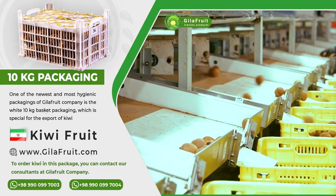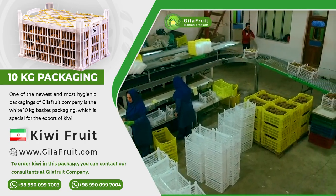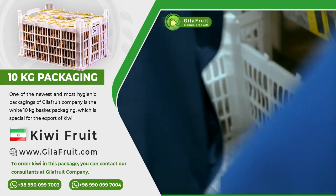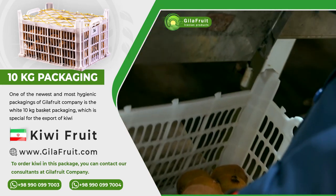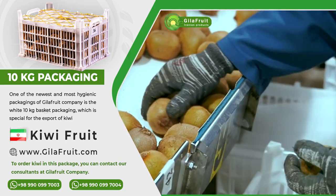Hello, today I want to explain one of the packaging of Guilla Fruit company for kiwi fruit. The name of this package is 10 kg white basket, which holds approximately 10 kg of kiwi fruit.